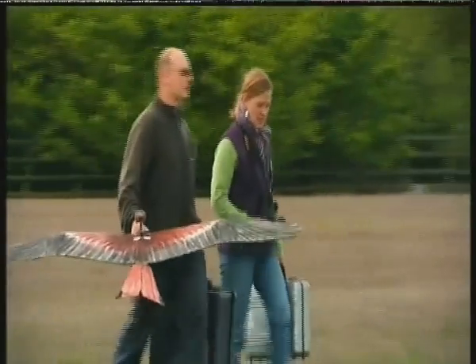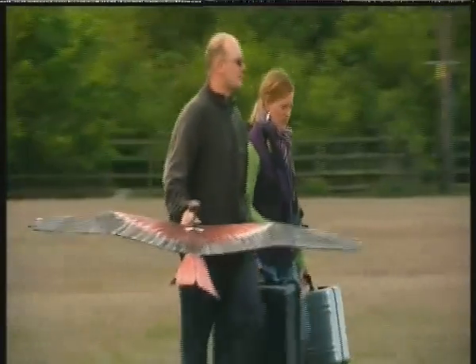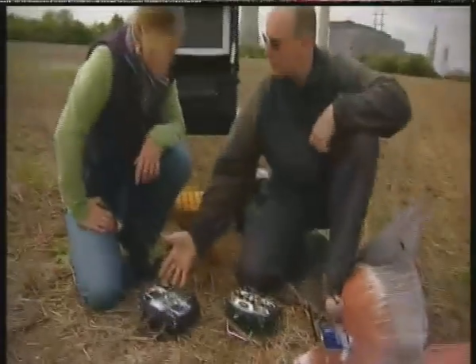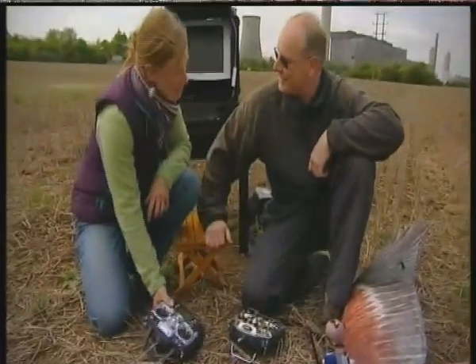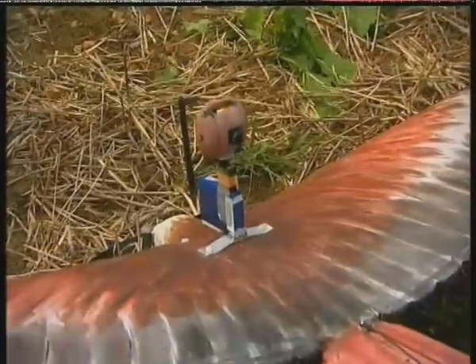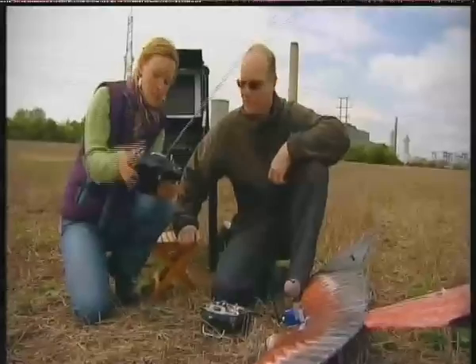Today Malcolm has invited me along for a test flight and we're hoping that some red kites will come and fly with us. So this is your control unit — you're going to let me loose with this. To get any shots of curious kites, Malcolm's installed a remote-controlled camera, and that's my job.